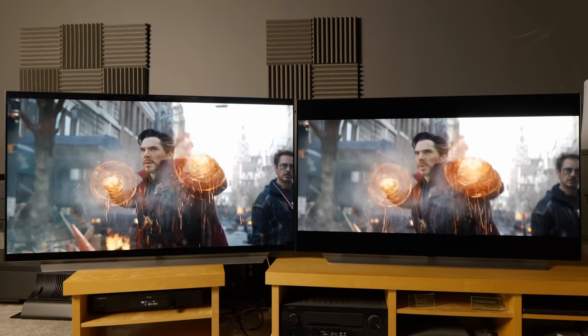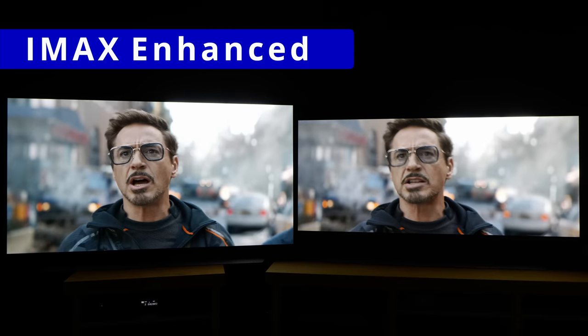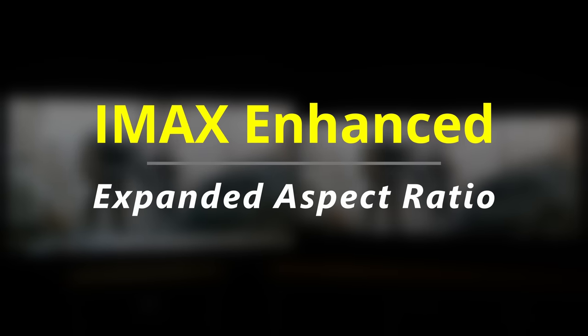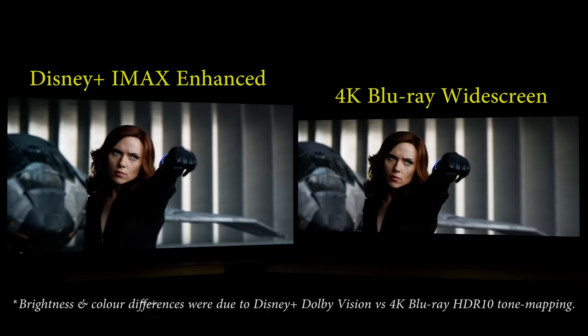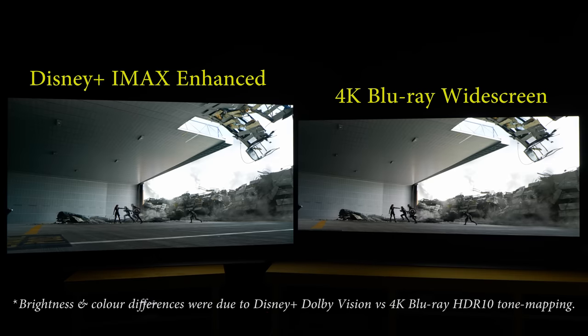It's just that the TV on your left is displaying the IMAX enhanced version of Infinity War on Disney+, with the main advantage being the expanded aspect ratio, which lets you see up to 26% more picture and less of the top and bottom letterbox bars compared to the regular widescreen presentation.